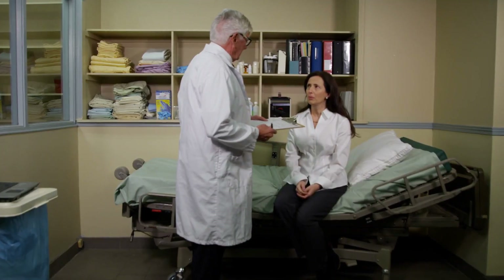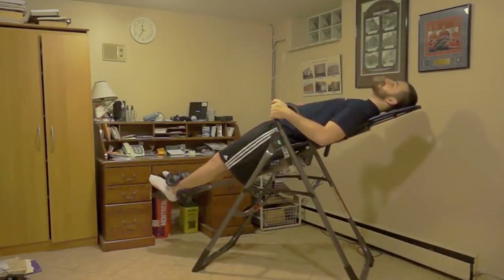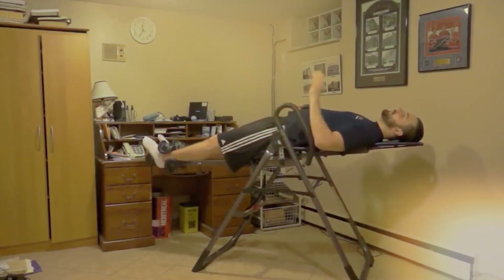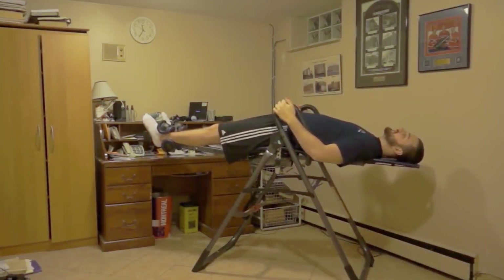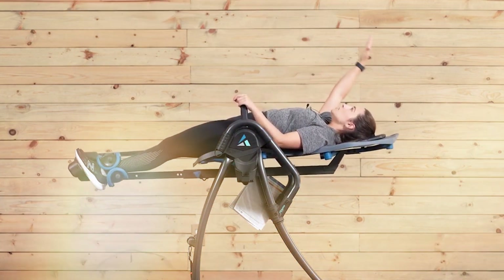Remember, it's always important to check with a doctor before starting a new routine like this. Not everyone may benefit from an inversion table, and it may even cause harm in certain conditions. On the other hand, if you're properly fit to use the inversion table, once you start incorporating it into your routine, you should be all loosened up to take your fitness journey to the next level.